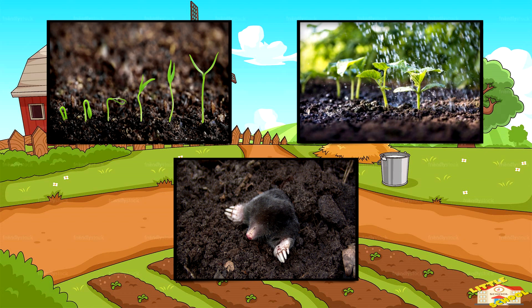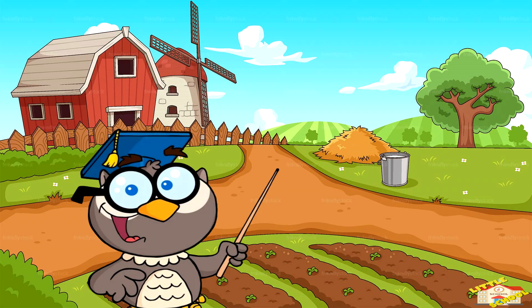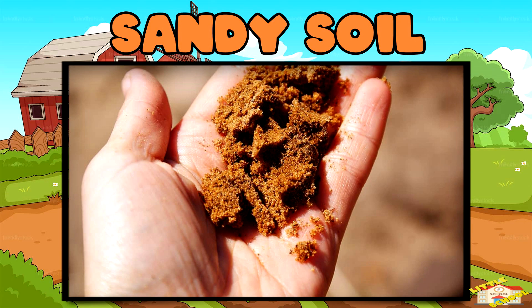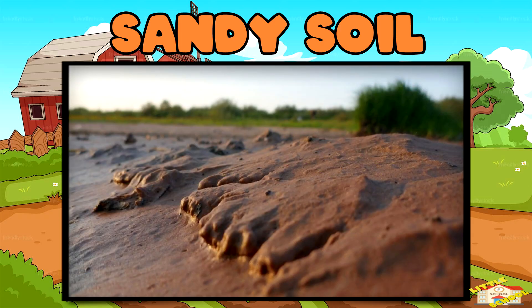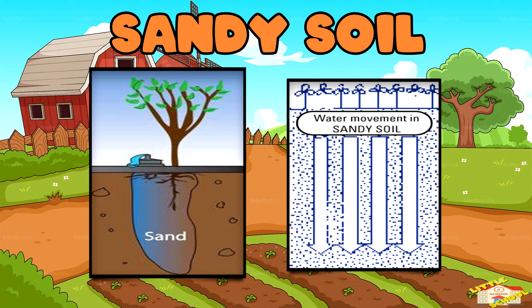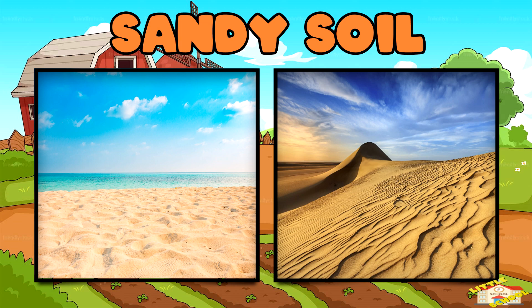There are five main types of soil. Sandy soil is gritty and rough. Sandy soil doesn't hold water because its large, loose particles create big spaces, allowing water to drain through quickly instead of being absorbed. Sandy soil is best used for plants like cactus, and is often found on beaches and deserts.